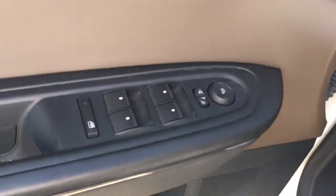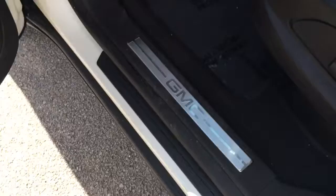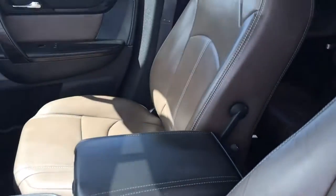This vehicle has power locks, power windows, power side view mirrors, Bose sound system, and a beautiful leather interior.